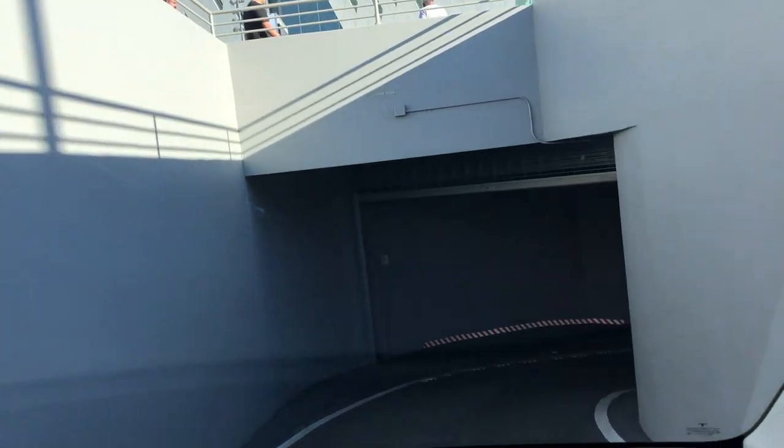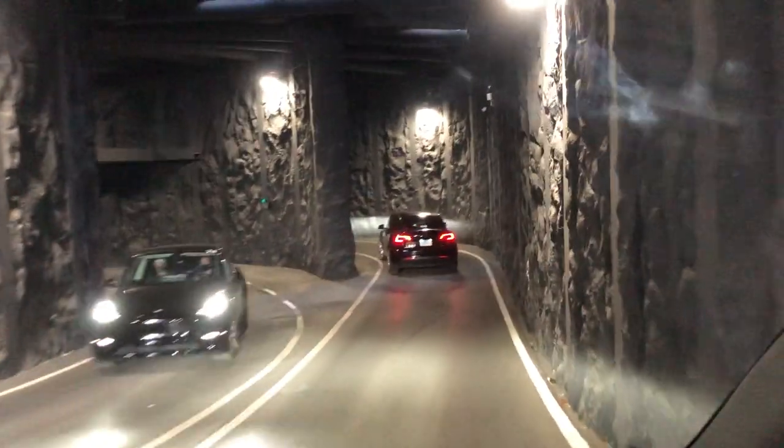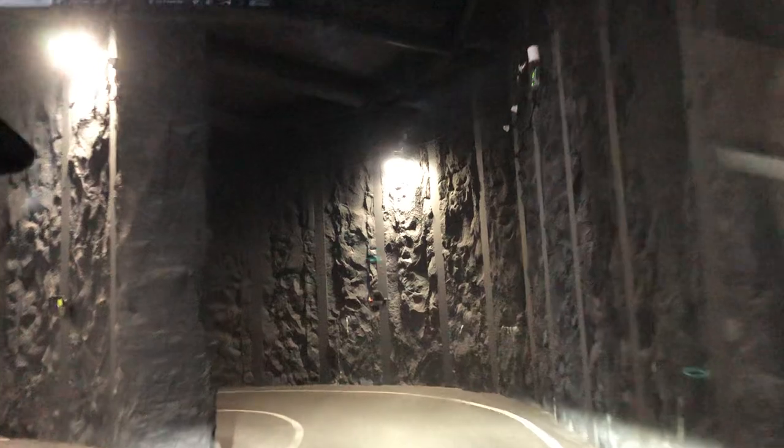This is a really cool tunnel that they built. The only thing I know is we're 40 feet underground, they opened in June.